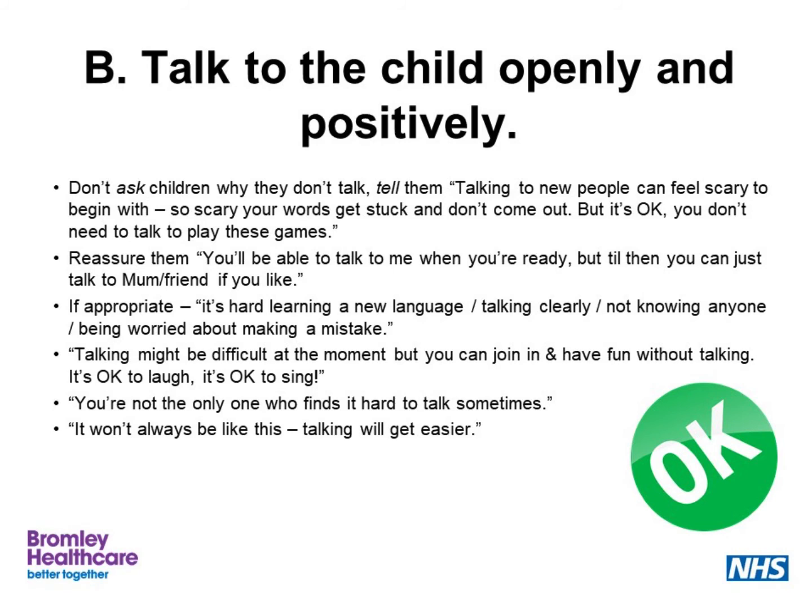It is possible to allow children to communicate through their friends, but it is important that this does not become a maintaining factor. We also have to help the child understand what's happening — educating them and talking positively and openly. It's not helpful to ask the child why they don't talk, but it is helpful to try and put the child's feelings into words. For example: 'Talking to new people can feel scary to begin with — so scary sometimes your words get stuck and don't come out. But that's okay. You don't need to talk to play these games we're going to be doing today.' Or: 'There are other children who find it hard to talk sometimes — it's not just you.' Or: 'It won't always be like this. Talking will get easier.'